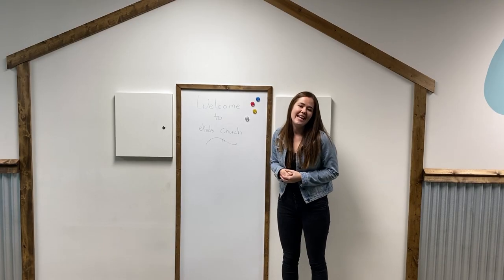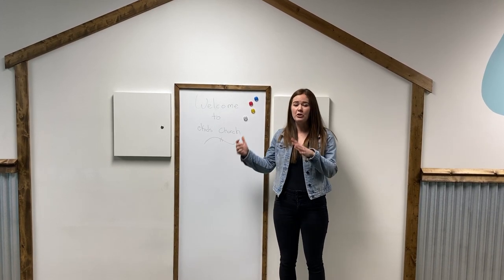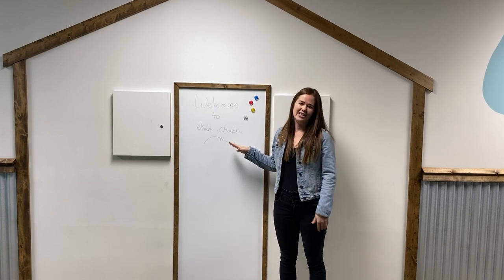This is our brand new check-in area for our elementary kids. It's a place where they can sign in and also check out information in regards to what's happening in kids' church.